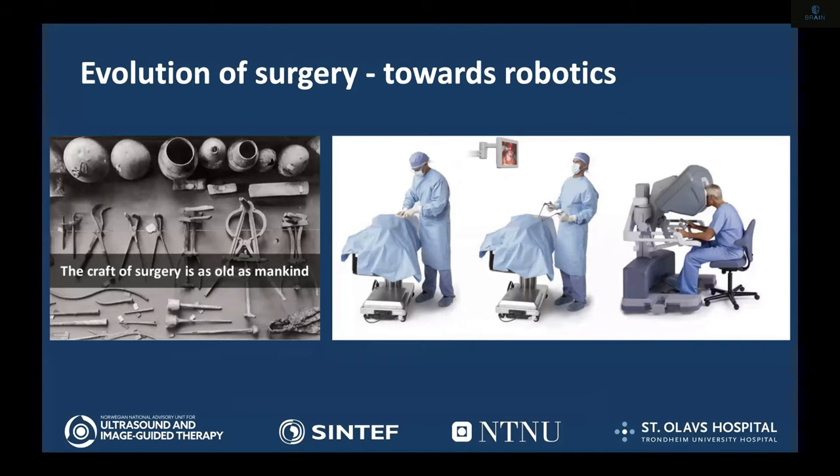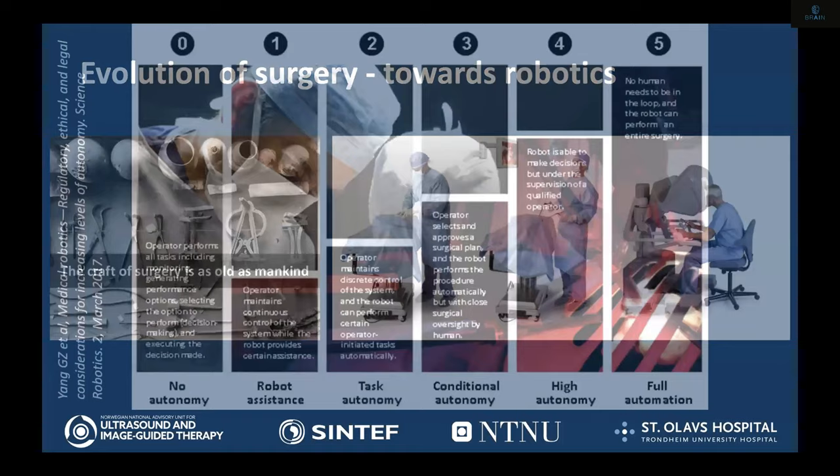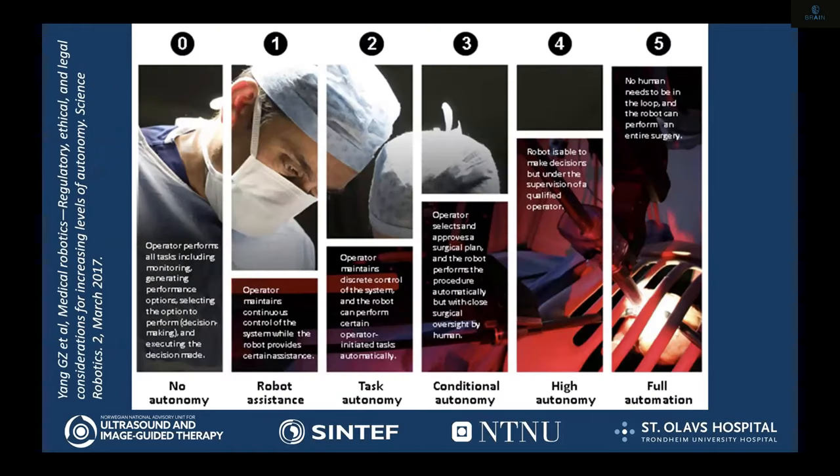Robotics is also part of this picture. Currently there is only one solution called a robotic solution — I could explain a lot around that, but it's not really a robot; it's more a telemetric manipulator. But there are robots appearing now on the market, two robots that can work autonomously. The level of autonomy ranges from where the surgeon does all the work, to assistance, to task autonomy, and on to full autonomy, which we don't expect to see in the near future in surgery. But task autonomy is something we are looking for and even testing.